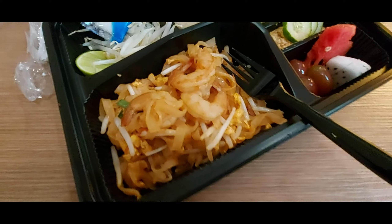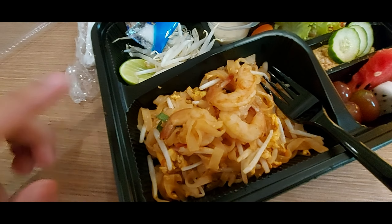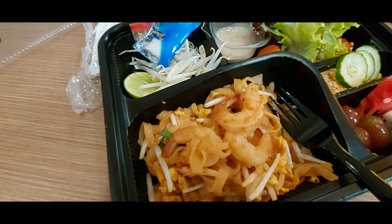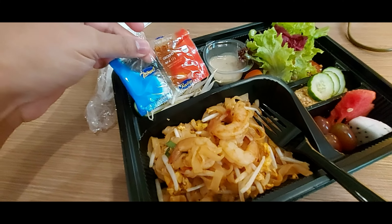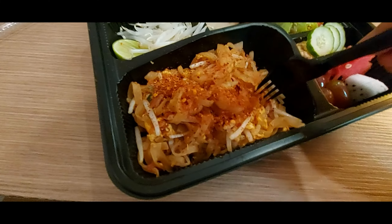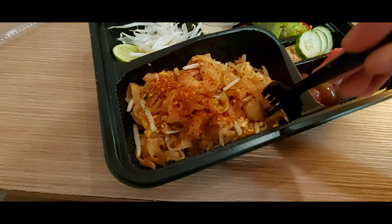I'm going to try this first. I know the camera angle isn't great, but I want to see what this is all about. This is so good — it's a little bit spicy but not overwhelmingly so. The noodles have lemongrass and pepper, giving it a sour and spicy taste. It's not as spicy as I expected, which is why there's extra chili pepper on the side — I'll add that now without the sugar, just to make it as spicy as it can be.